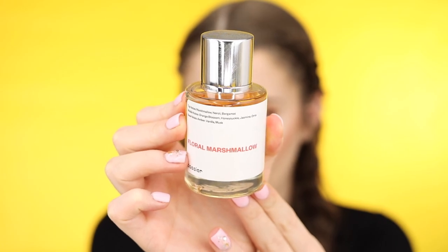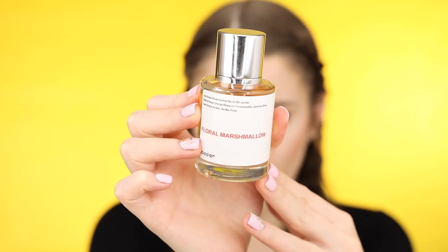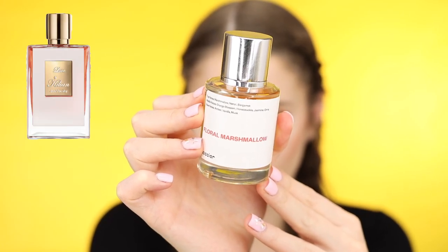I also have Floral Marshmallow, which is inspired by Killian's Love Don't Be Shy perfume. This is the perfume I've been wearing every day during the daytime, like to work. The top notes are marshmallow, neroli, and bergamot. The middle notes are orange blossom, honeysuckle, and jasmine. The base notes are amber, vanilla, and musk.